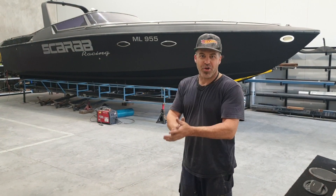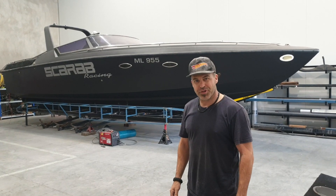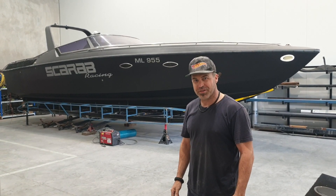Hey guys, another boat update. We've been working flat out — probably five solid days since the last update on Facey.